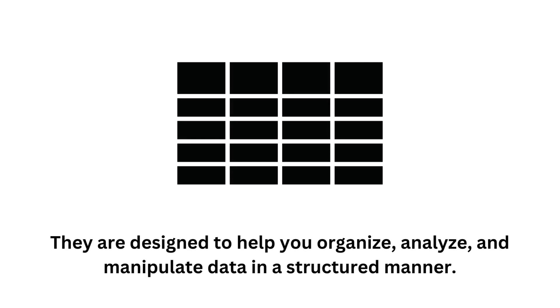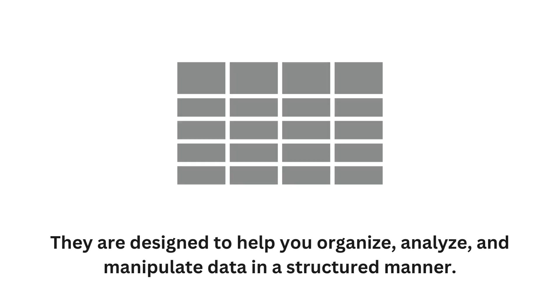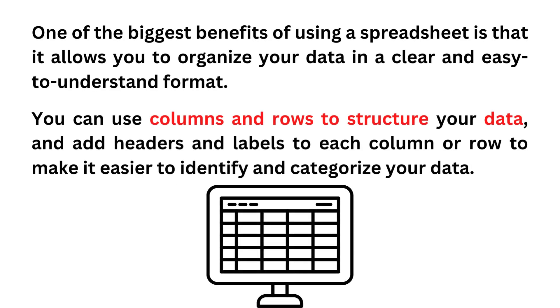They are designed to help you organize, analyze, and manipulate data in a structured manner. One of the biggest benefits of using a spreadsheet is that it allows you to organize your data in a clear and easy to understand format. You can use columns and rows to structure your data, and add headers and labels to each column or row to make it easier to identify and categorize your data.